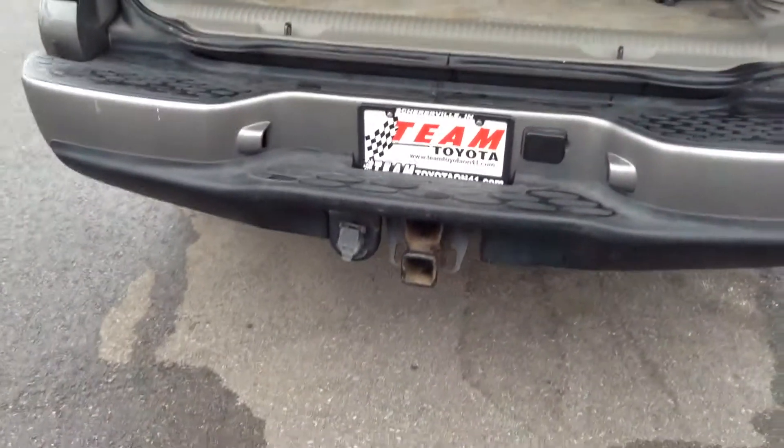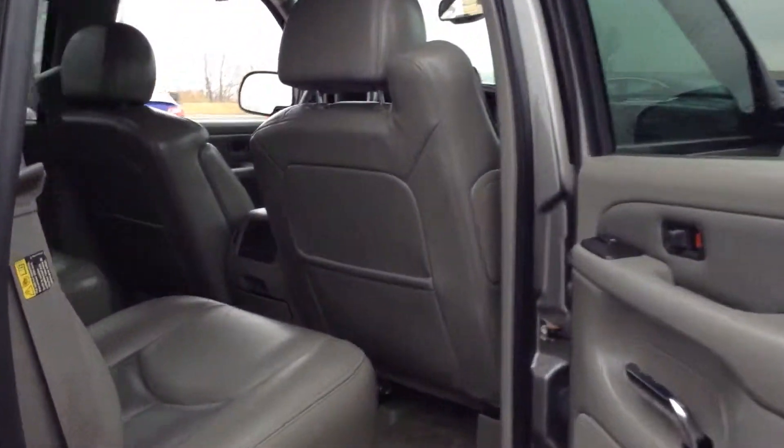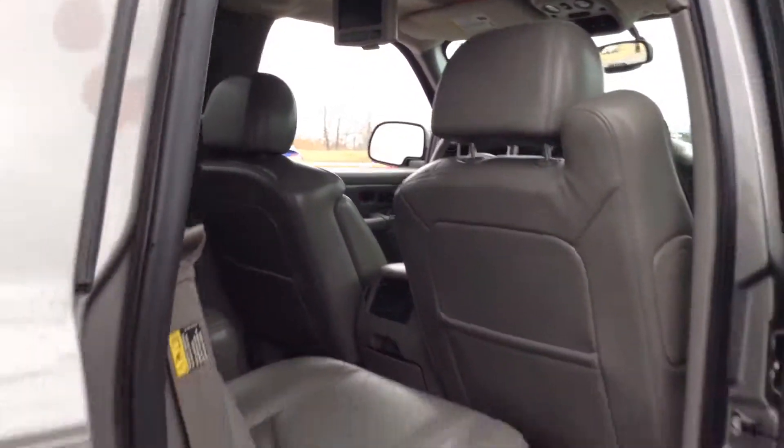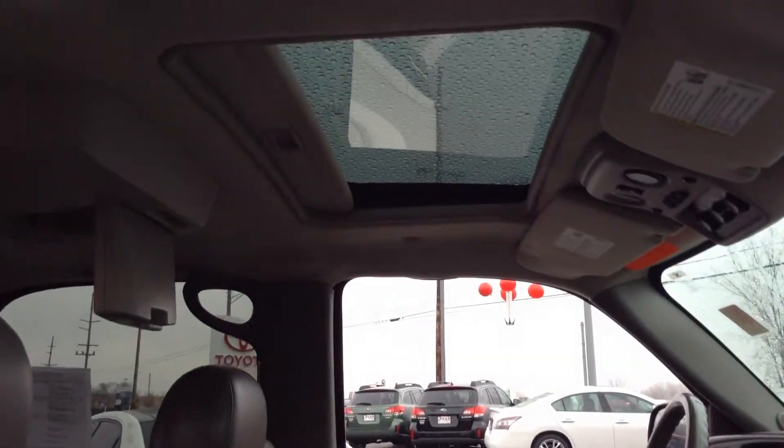Alright, come on over, back to this side. The second row here is going to be two captain's chairs. You do have your DVD player at the top. And then in your first row, you're going to have your sunroof, AM, FM, CD radio.